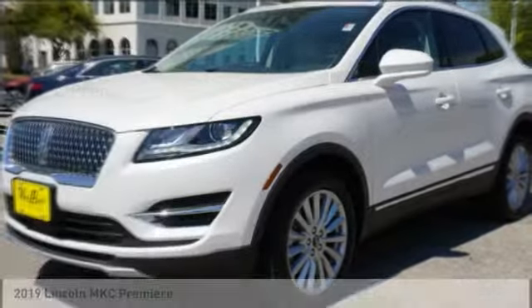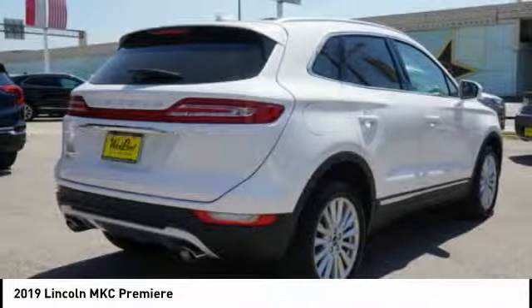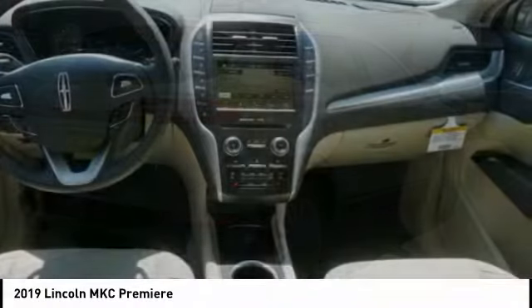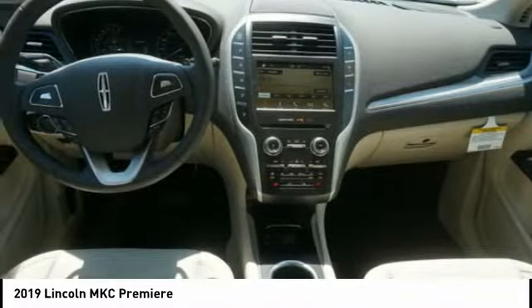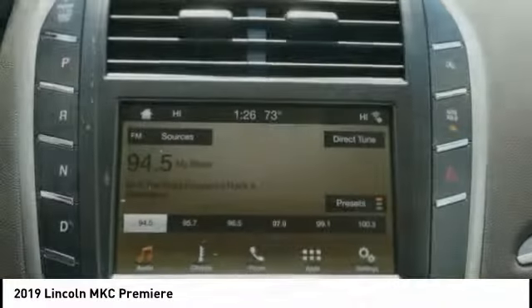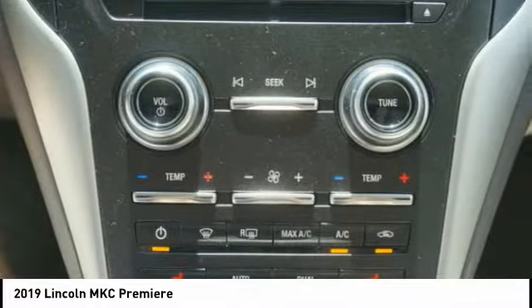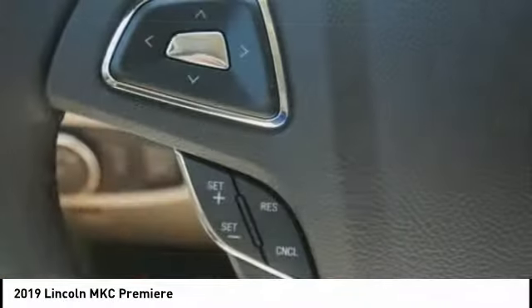You are going to love the 2019 MKC. The Lincoln MKC is a stylish and nimble handling luxury crossover vehicle. With a long list of standard features, the MKC is sure to please. The exterior and interior offer a contemporary look that is sure to turn some heads.